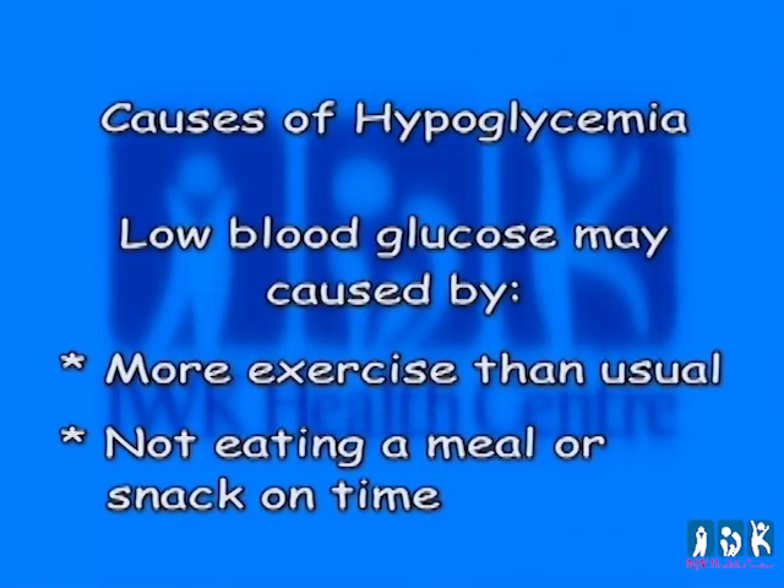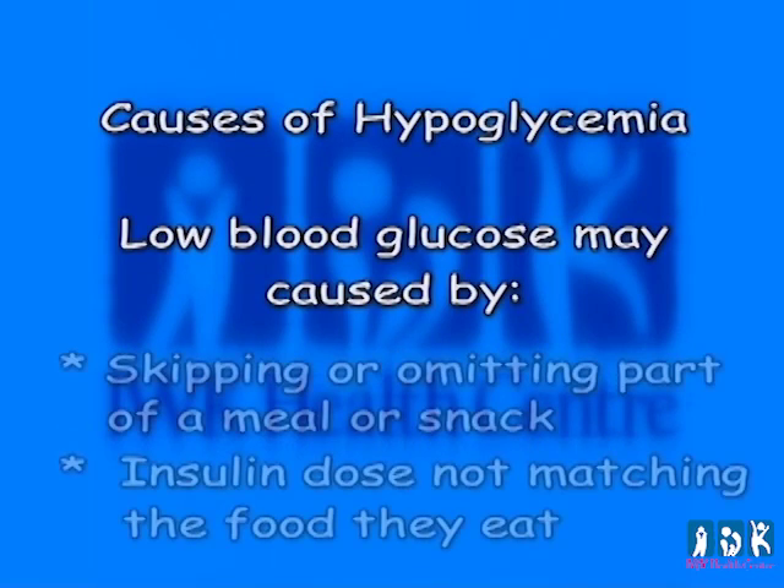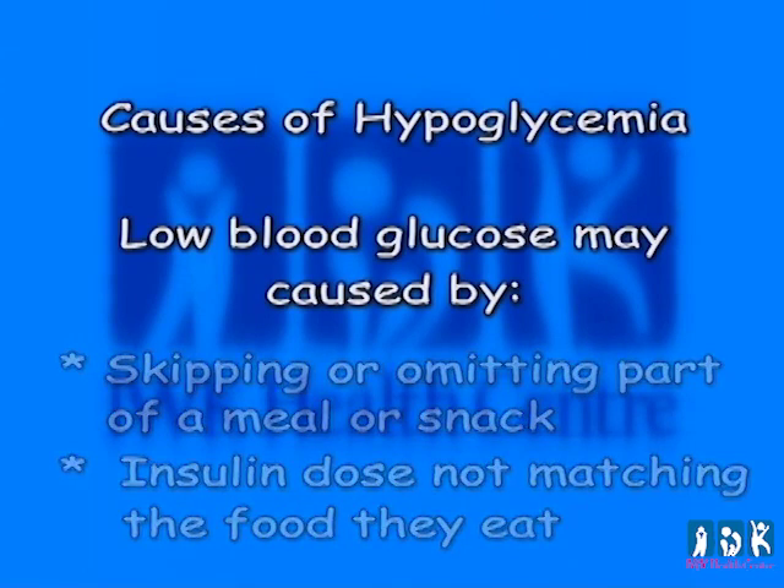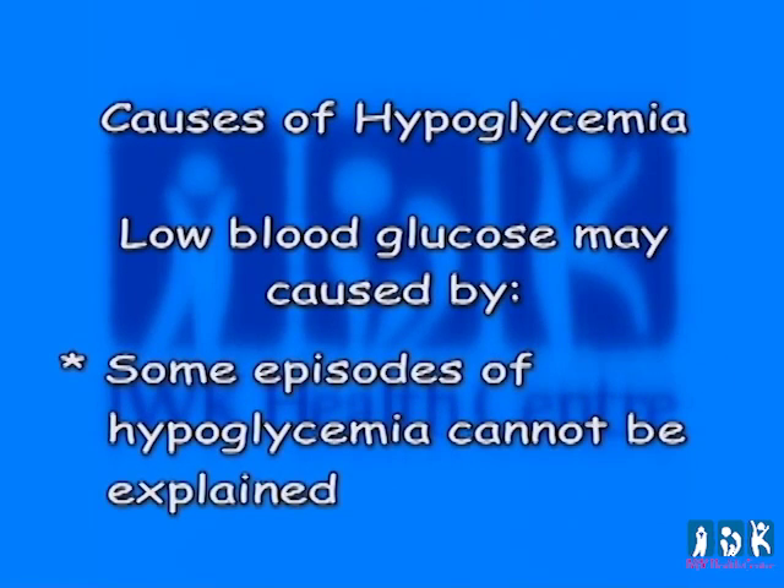The causes of hypoglycemia include more exercise than usual, not eating a meal or snack on time, skipping or omitting part of a meal or snack, insulin dose not matching the food they eat, and there are some episodes of hypoglycemia that just cannot be explained. A low blood glucose can occur at any time of day.